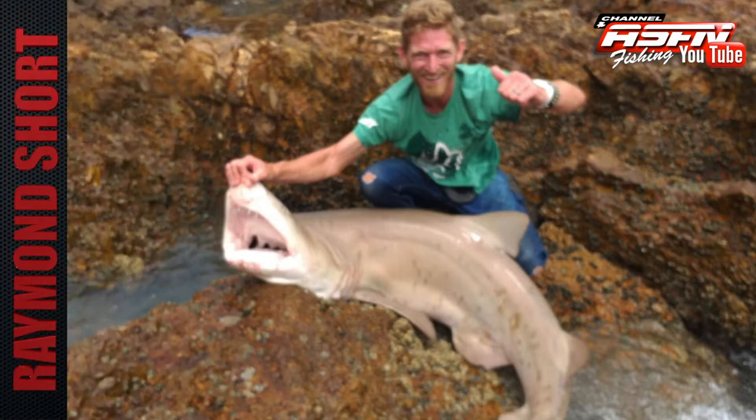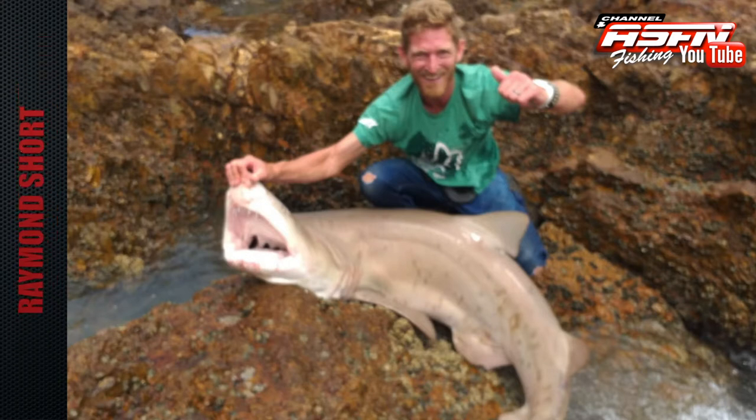Raymond shot with his first racket-tooth shark that he caught at Nasna East Head. This beautiful male racket-tooth shark measured in at 171 centimeters pre-caudal length and was caught on a yellowtail and shared combo bait. This fish was safely released.